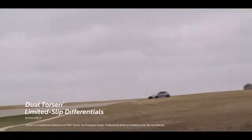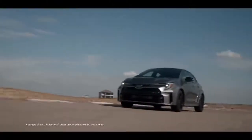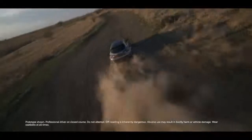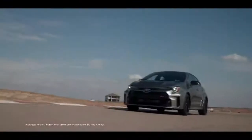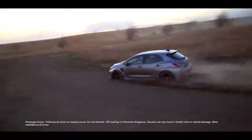To put the power to the ground effectively, GR Corolla offers dual Torsen Limited-slip differentials – available on Core and standard on Circuit and Morizo editions – and Toyota's rally-developed GR4 All-Wheel Drive System, which gives drivers three options for splitting power output between front and rear: 60-40 for everyday driving, 50-50 for balanced track performance, or 30-70 for lively, rear-focused sportiness.